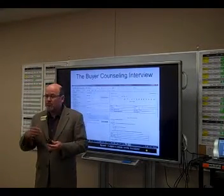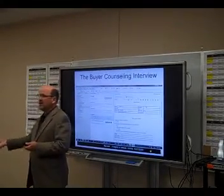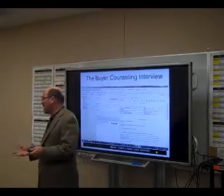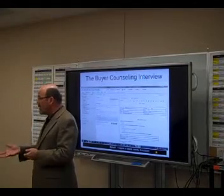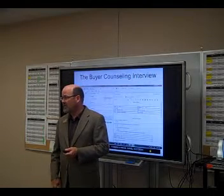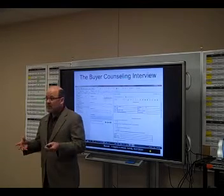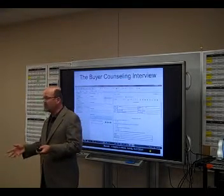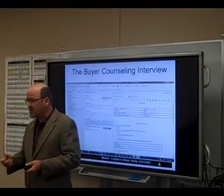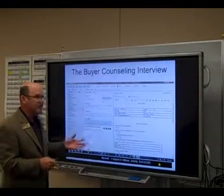Say I've been to a closing, I'm on my way back to the office, and my phone rings — it's a buyer who wants to look at a property that afternoon. In the old days, if I didn't have that buyer file with me, it sent me scrambling. I'd have to stop somewhere with internet access or rush back to the office to print a copy. I don't have to do that any longer.